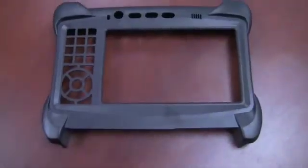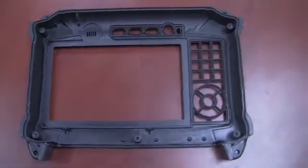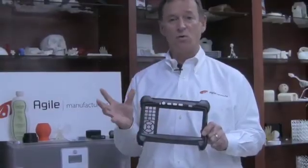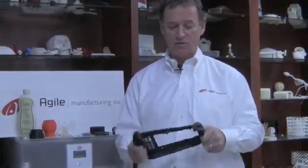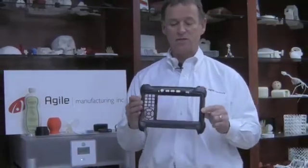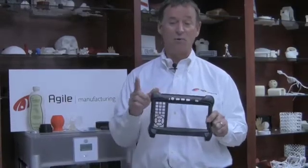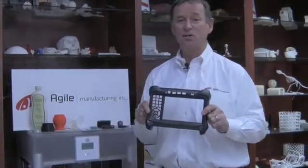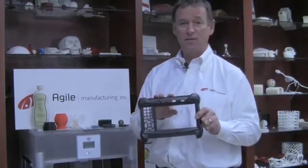We made one of these models on a stereolithography machine, then finished it out and used it as a master model to create a rubber mold. We've now cast 50-plus parts from the rubber mold in a urethane material that is very robust and looks like a plastic injection-molded part — without the cost of injection mold tooling, and with much shorter lead times. We can cast 50 of these parts in about three weeks.